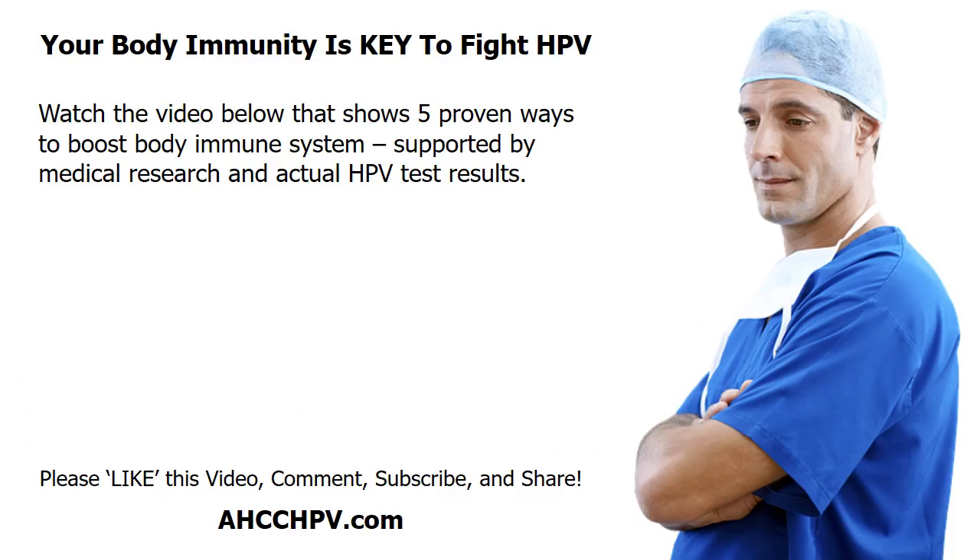Your body's immune system plays a critical role in fighting off HPV. Watch the video below — it shows 5 proven natural ways to boost your immunity and clear HPV out of your body system. These natural ways are supported by medical research and actual results, and have helped HPV patients achieve a normal PAP smear and HPV-negative status.